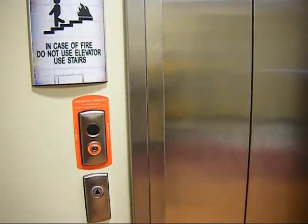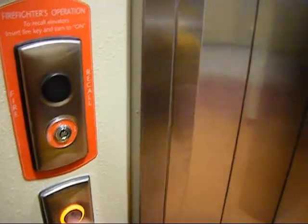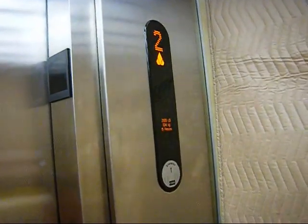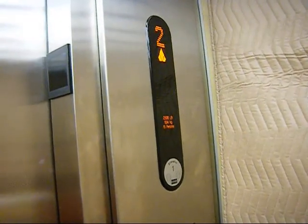At the College of Education Extension at the University of New Mexico, this is UNM's second KONE Eco-Space Elevator.